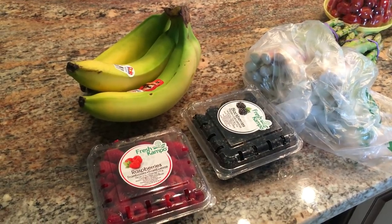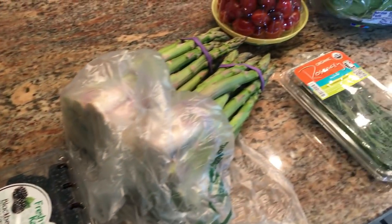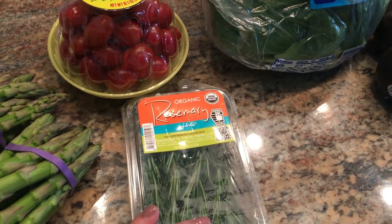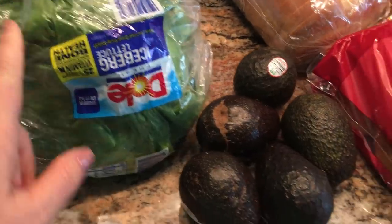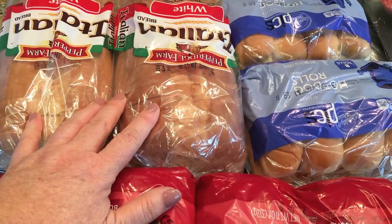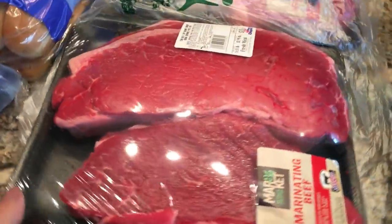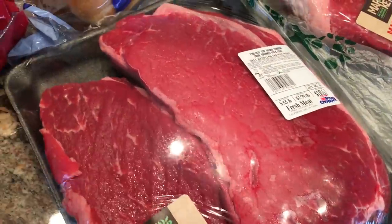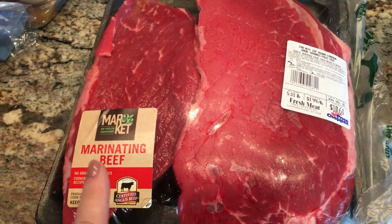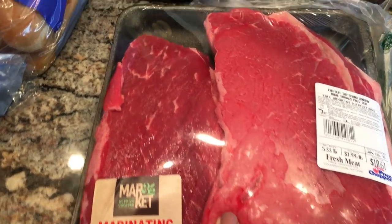For my second grocery haul this week, I got some bananas, raspberries and blackberries, asparagus, some cherry tomatoes, rosemary, an iceberg lettuce, avocados, Italian bread, hot dog buns, and hamburger buns. They had the London broil steaks on sale for $1.99 a pound — I thought that was a great value. There was a limit of two packages, so I did pick up the two packages.